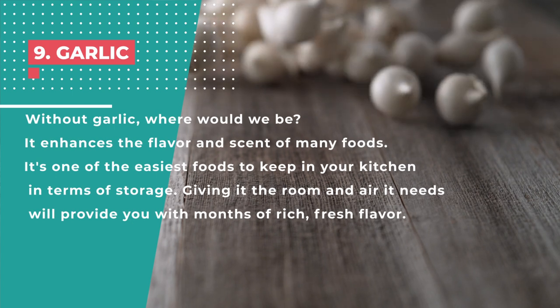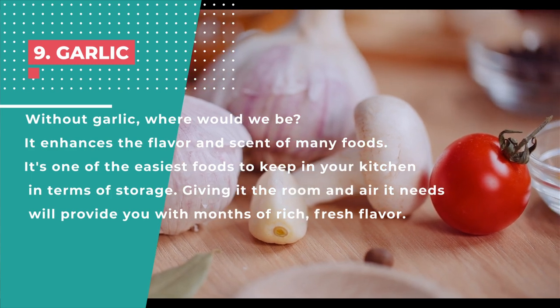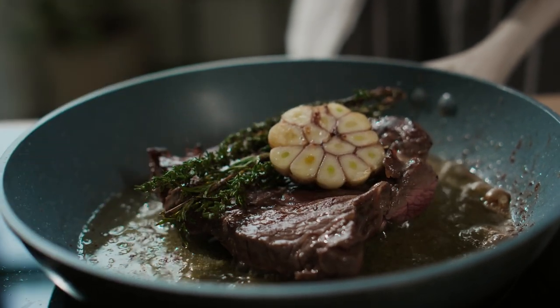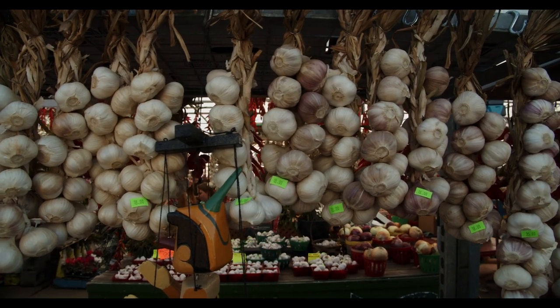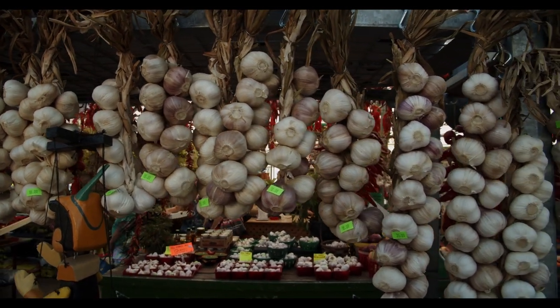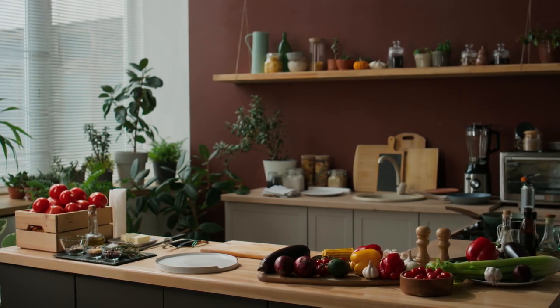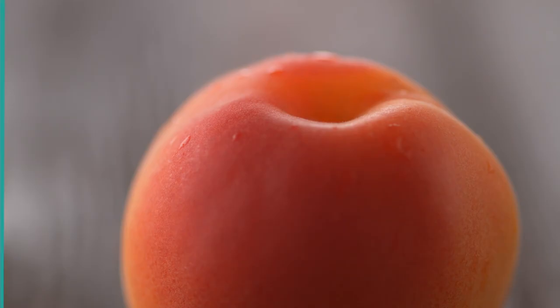Number 9: Garlic. Without garlic, where would we be? It enhances the flavor and scent of many foods and is one of the easiest foods to store in your kitchen. Stephen Chavez, chef and lecturer at the Institute of Culinary Education, advises using the counter rather than the refrigerator for unpeeled garlic. Garlic sprouts in a couple of weeks due to the chilly temperature in the refrigerator — although edible, sprouts may taste bitter. It's not compatible with the humidity found in refrigerators; it shrivels and becomes mushy. Cloves that you have peeled in excess are best kept in the refrigerator, placed in an airtight bag or container, or covered with plastic wrap.